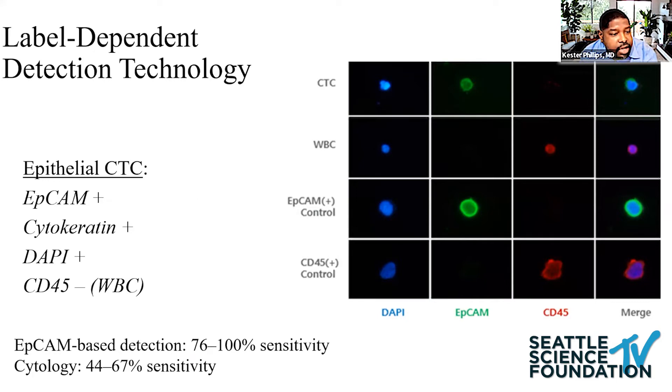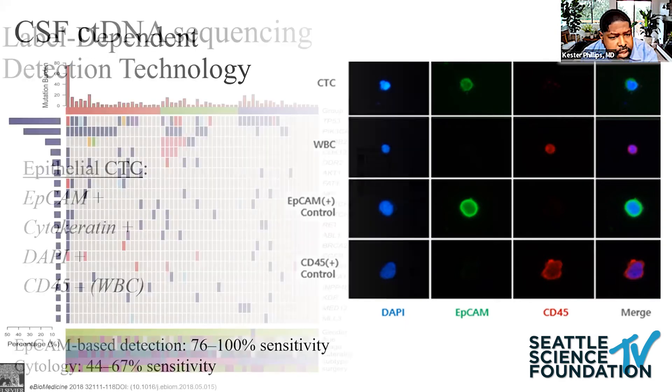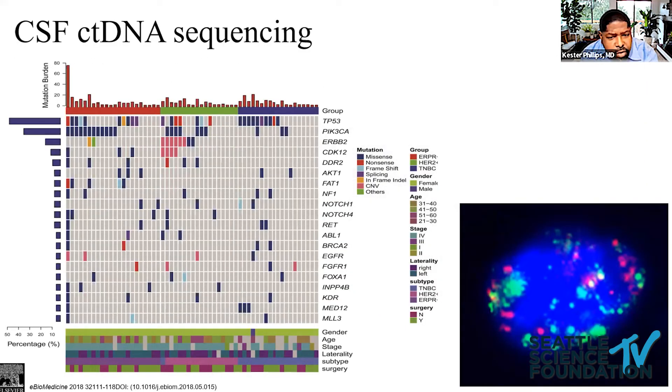The idea is that tumor cellular components are stained with immunofluorescent antibodies, and using fluorescent microscopy you can detect tumor cells and separate them from white blood cells. A tumor cell phenotype is EpCAM-positive, cytokeratin-positive, DAPI-positive (which stains the nucleus), and CD45-negative to exclude contaminants. The detection rate is in the order of 76 to 100%, compared to cytology on the first tap at about 67%. Next-generation sequencing and FISH studies can also help guide targeted therapy.